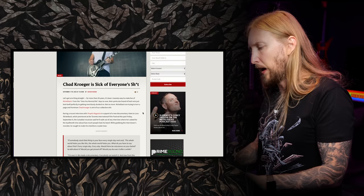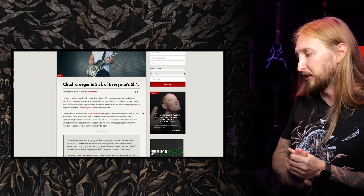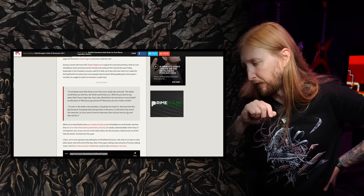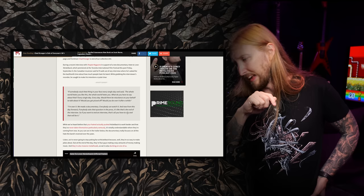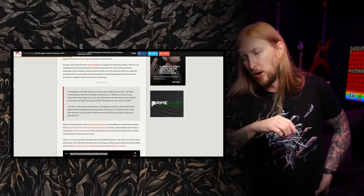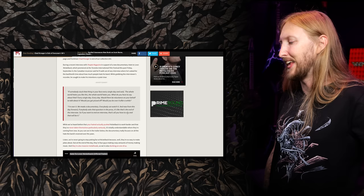Chad Kroeger of Nickelback is absolutely sick of your bullshit. For more than 20 years it's been insanely easy to make fun of Nickelback, from the 'How You Remind Me' days to now. But frontman Chad Kroeger is sick of it — he said he'll walk out of an interview if asked for the bazillionth time about how much people hate his band. He made his intentions clear: 'If somebody stuck that thing in your face every single day and said the whole world hates you — would there be reluctance to talk about it? I'm over it. From this day forward, if anybody asks that question to the press, that's the end of the interview.'